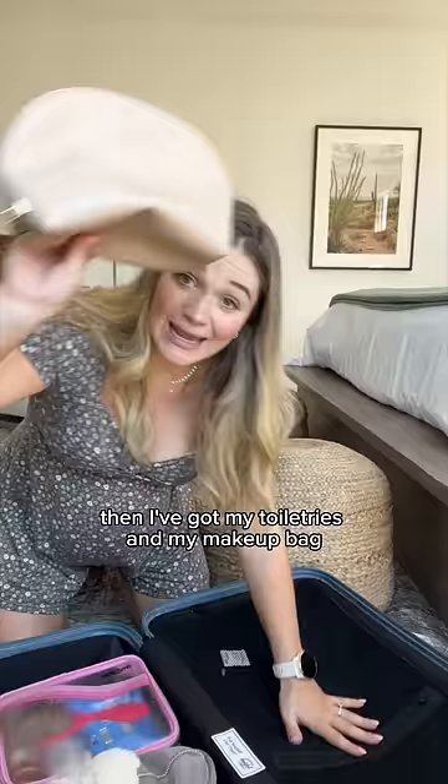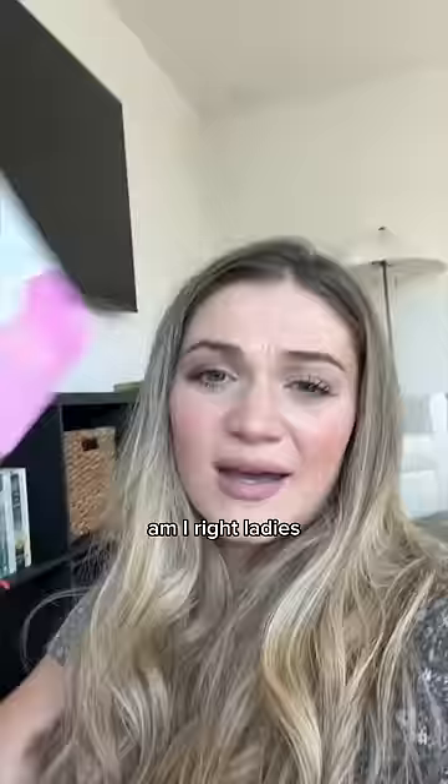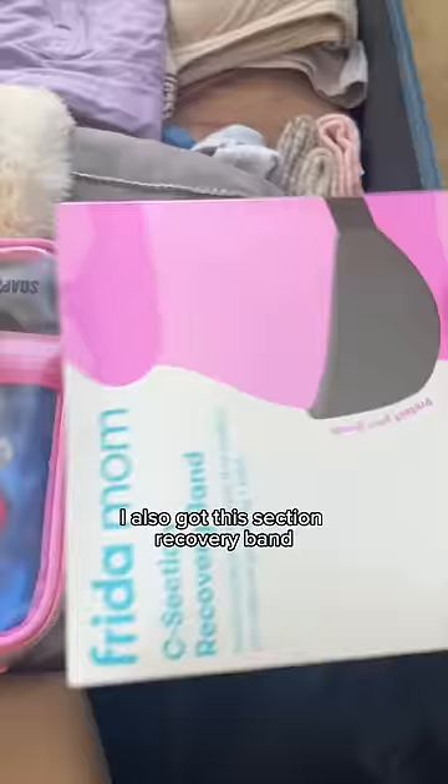Then I've got my toiletries and my makeup bag. I'll probably just pack my makeup right before we head out the door. I'm also bringing this super awesome lighted mirror — look good, feel good, am I right ladies? I also got this c-section recovery band. I might not need this so I'm just going to keep it in the box.